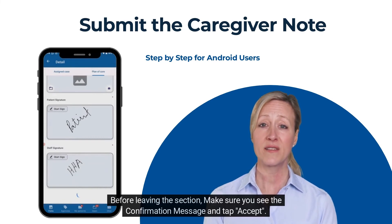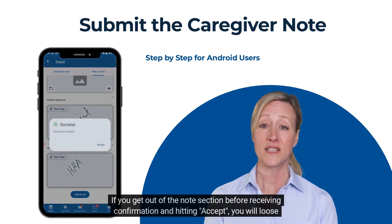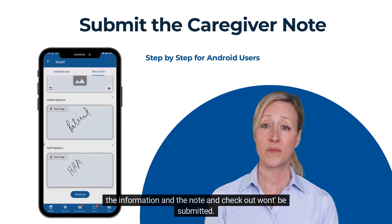Before leaving the section, make sure you see the confirmation message and tap accept. If you get out of the note section before receiving confirmation and hitting accept, you will lose the information and the note and checkout won't be submitted.